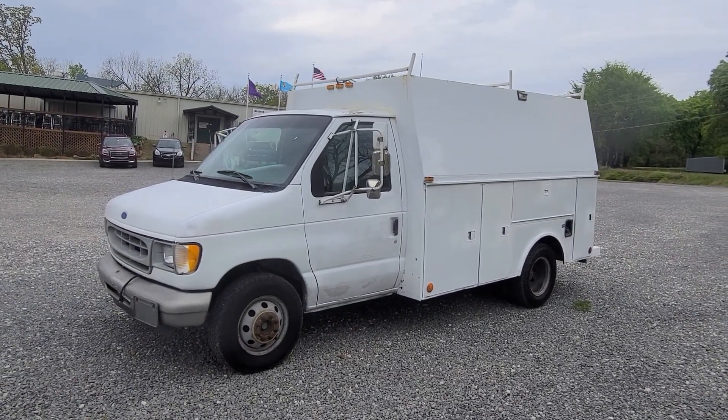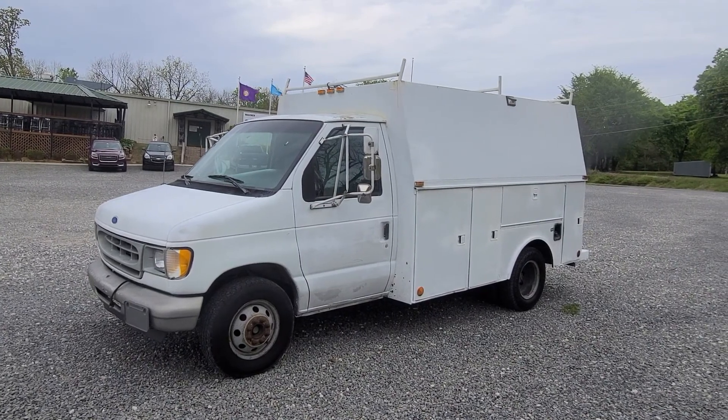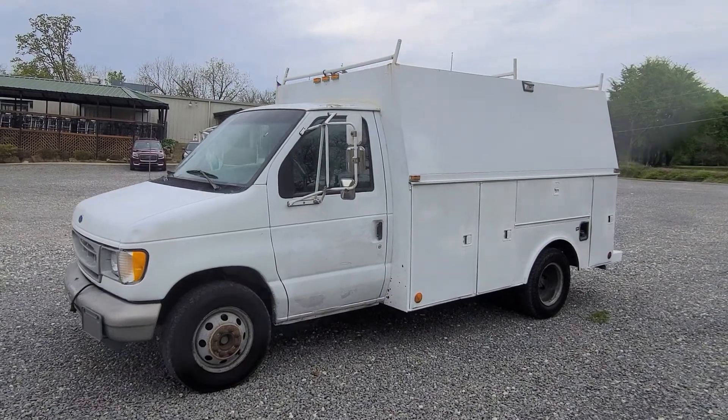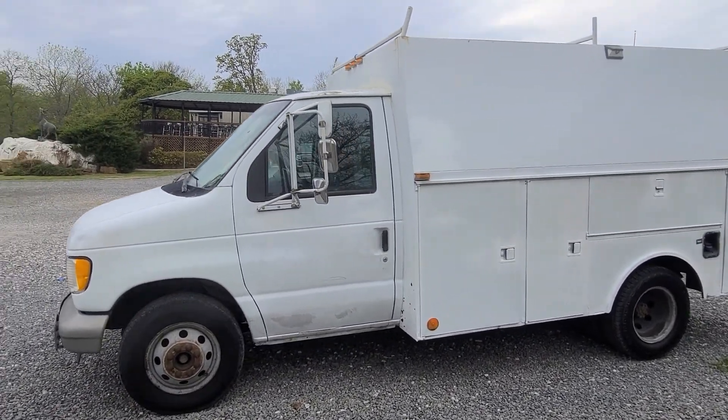We're selling one of our service trucks or vans here. This is a 97 E350 Power Stroke Turbo Diesel 7.3 liter. Only got 138,000 miles on it. I'll give you a walk around here.